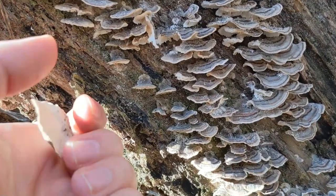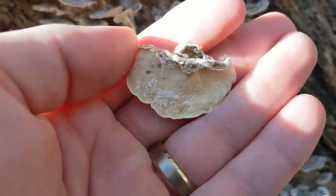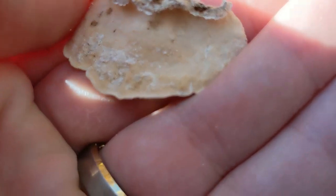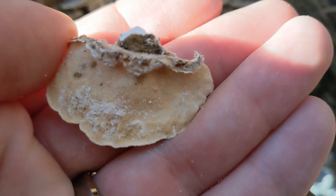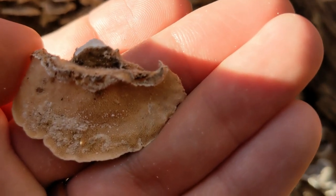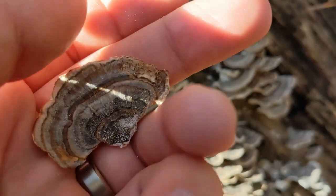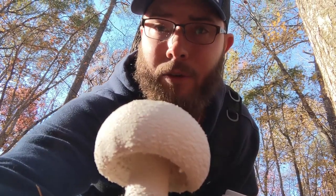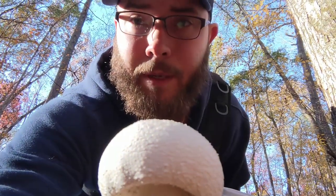I'll probably give that away for Christmas. But something to note when you're looking for turkey tails — make sure it has pores. You see how it has these tiny pores in it? See how it has those pores? Turkey tails should have pores, very tiny pores, very close together. If only I had a dollar for every time I found one of these mushrooms, I'd be a rich man.